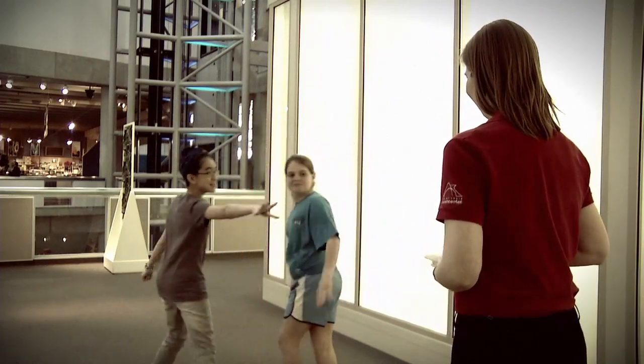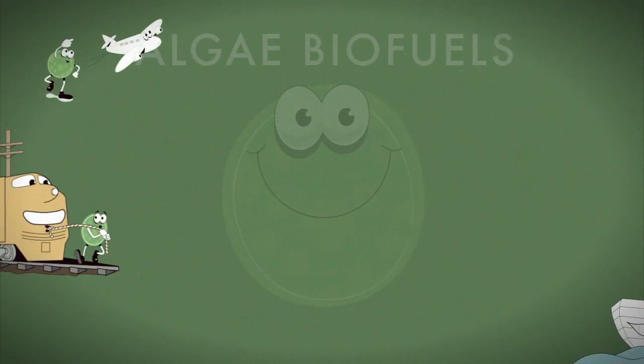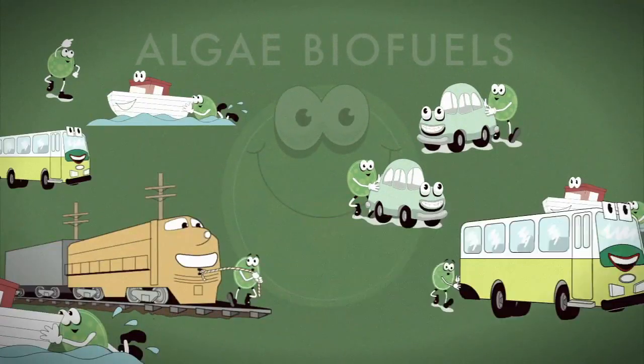Well, that's all you need to know to embark on your exciting algae search. Who knows, maybe you will find the algae that will one day power all the cars and planes in the world. So get out there and start collecting today!